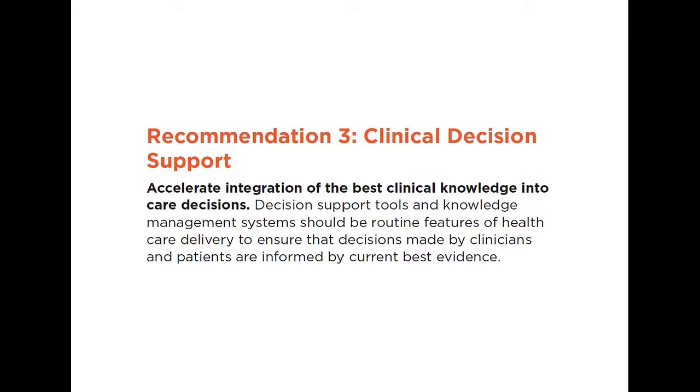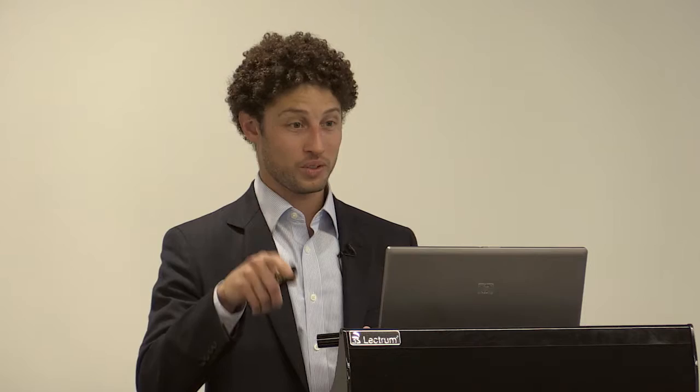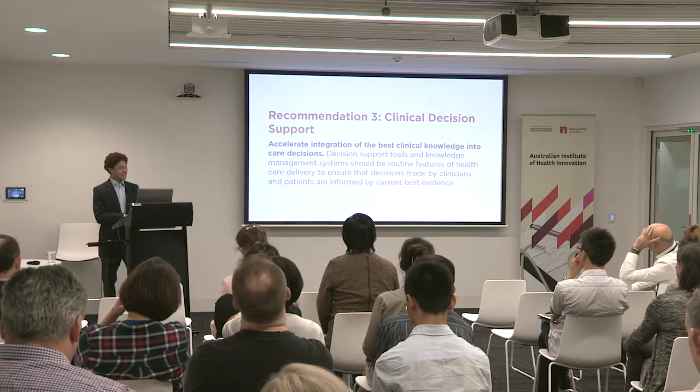Recommendation three is clinical decision support. This is where I'll drill down into the example of the current project I'm doing that I hope one day will be a true example of a learning health system. The point of clinical decision support in this recommendation is to accelerate integration of the best clinical knowledge into care decisions. Even in an evidence-based medicine world, if you go back to that historic 17 years from bench to clinical practice, clinical decision support can help shorten that gap. When we put in order sets at the hospital, people tend to just click through and do what we say — which has other problems, but it is a powerful tool.